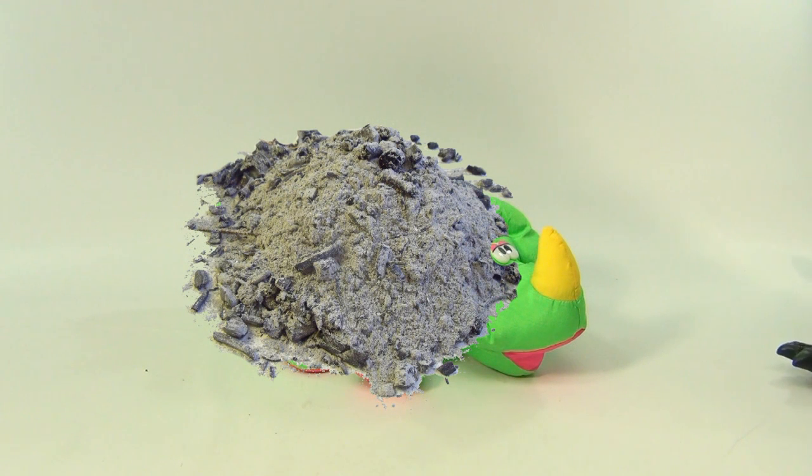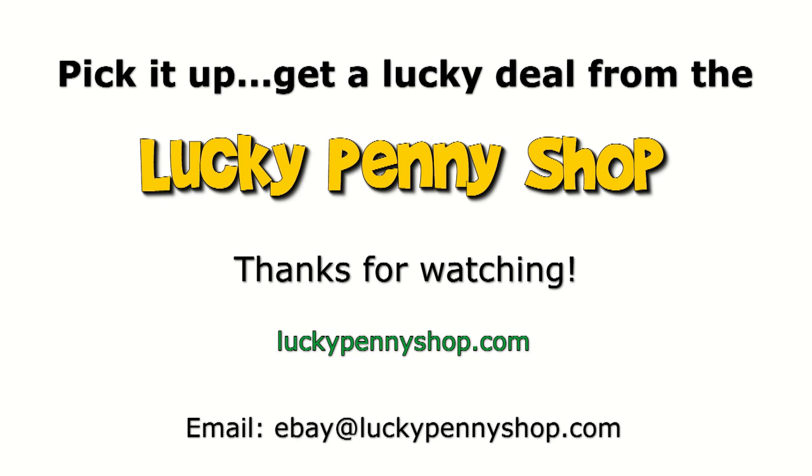Alright. There, that's what we think of him. Thanks for watching! Thanks for watching our eBay product video. And always remember, if you see a Lucky Penny, pick it up.